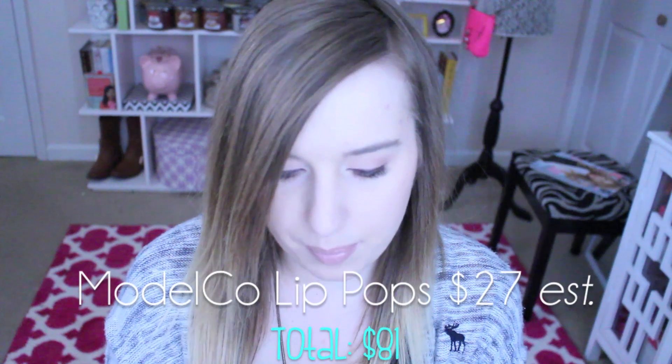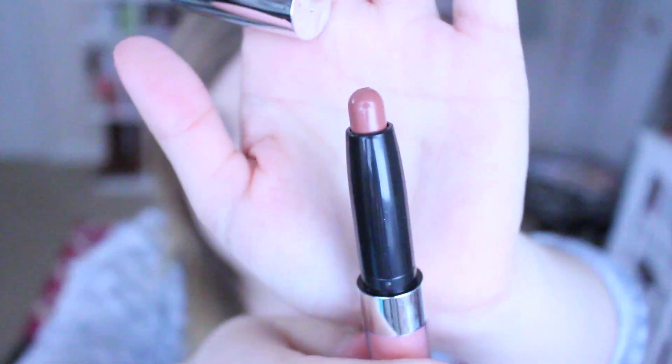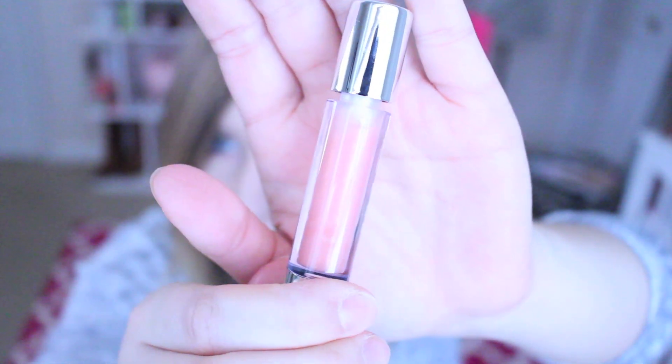We have a Model and Company lip gloss — please don't be plumping — and a lipstick too, even better. The lipstick is just a nude shade and the lip gloss is a little more peachy pink. It's really pretty. So far this is my favorite item.